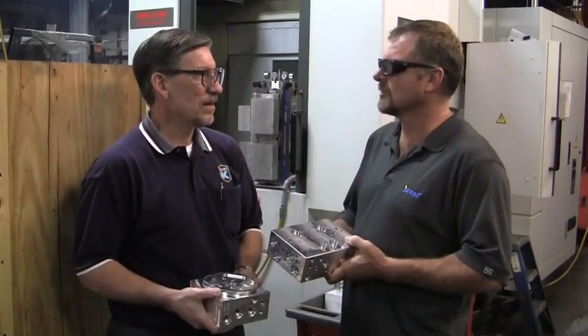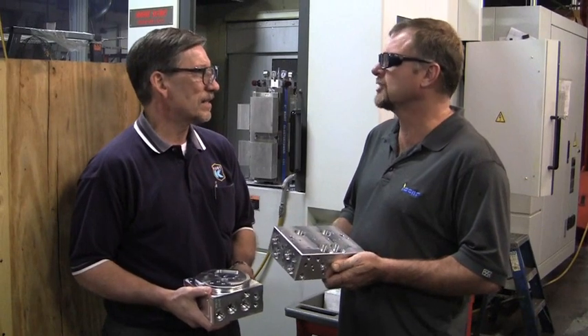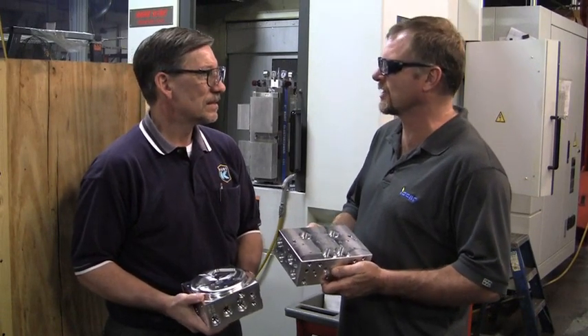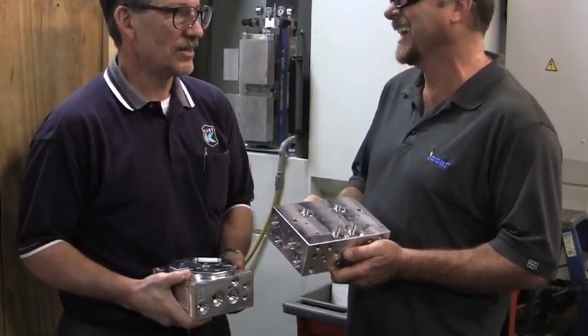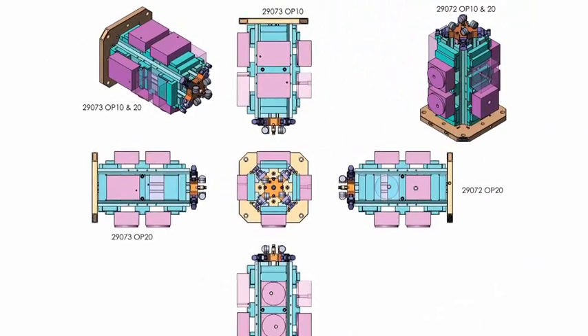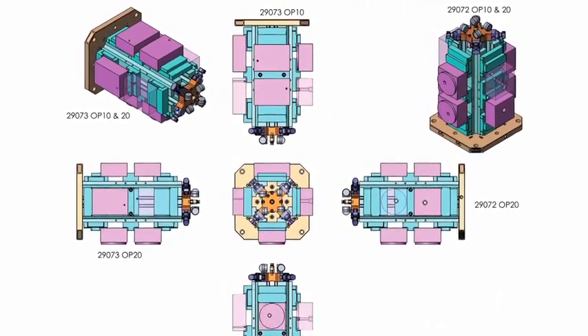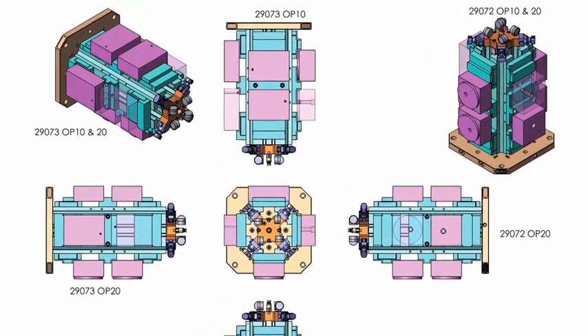Before Western made the change to Kurt Towers, they were concerned that the towers would locate parts accurately and with enough rigidity. Not a problem with Kurt. The proof was in the finished machined parts. It all started with drawings from Kurt — they made a professional proposal that reassured and convinced Western.